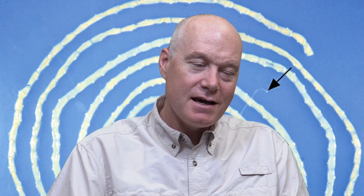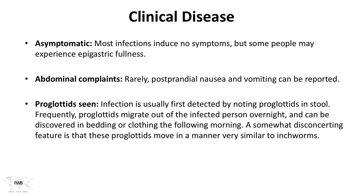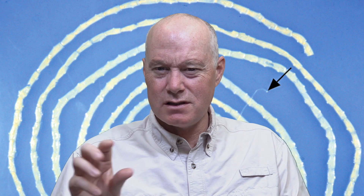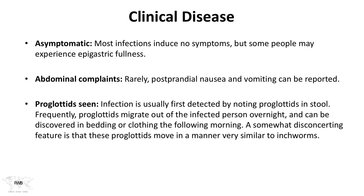Let's talk about clinical disease. Number one: most infections are asymptomatic — they don't produce any symptoms. There might be some epigastric fullness, but if you see significant symptoms, think about whether something else is going on. Sometimes there can be abdominal issues, nausea after eating, and not commonly but there have been cases of vomiting. Proglottids can be seen, and I think this is the disturbing feature our case represents. Patients may feel okay but then see proglottids in the stool — these inchworm-like moving items. Sometimes proglottids migrate out overnight and are discovered in the bedding or clothing the following morning.